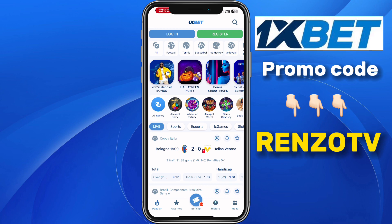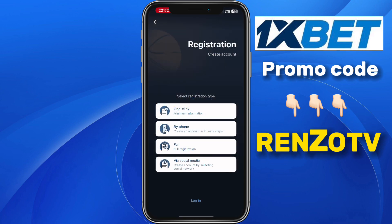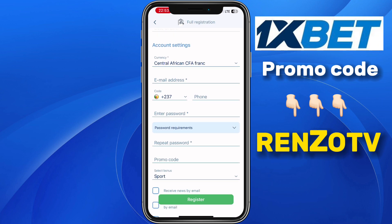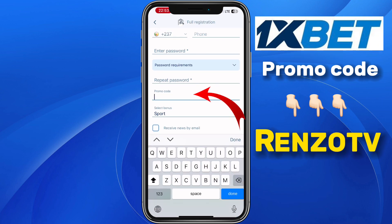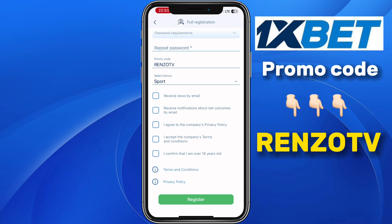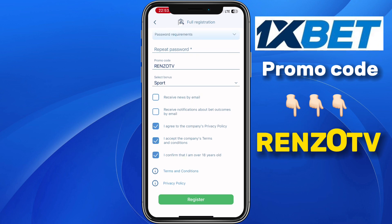Click on Register. Select a method of registration — for instance, Full Registration — and fill in all your personal information. At the section of Promo Code, type in this promo code: RENZO TV. Using this promo code, you will receive a 300% bonus on your first deposit, and your 1xBet account will be a professional account, giving you bonuses every Friday. When you're done, accept all the conditions and click on Register.